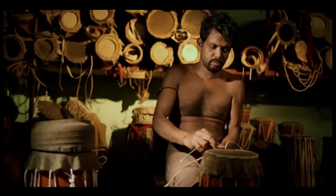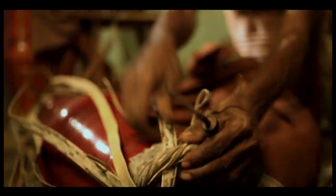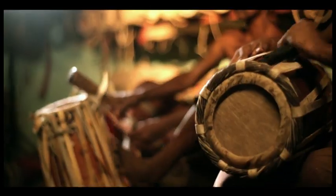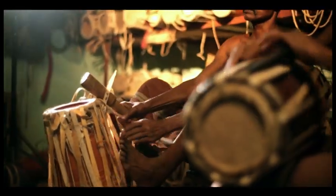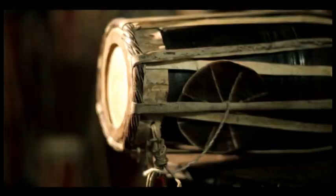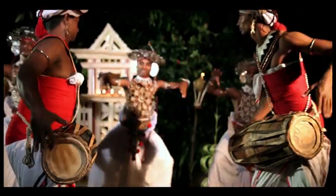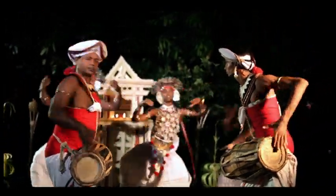History shows a myriad of 33 drums being used in traditional customs. However, only 10 are in widespread usage today. The Gata Berra is the main drum that accompanies upcountry dance, or Kandian dance, and uses two varieties of skin to produce a two-tonal sound.